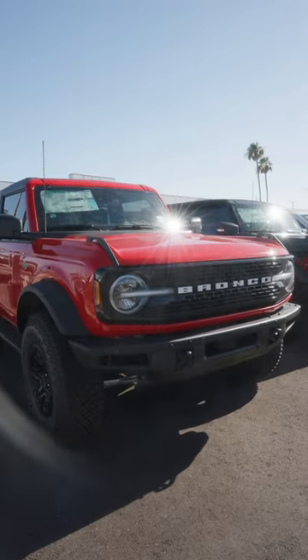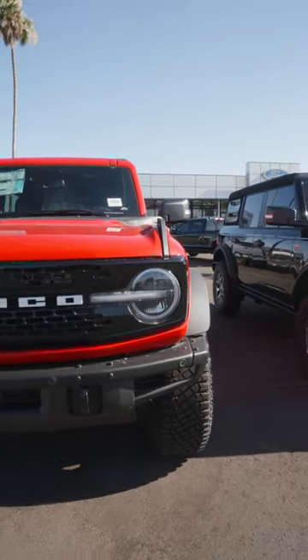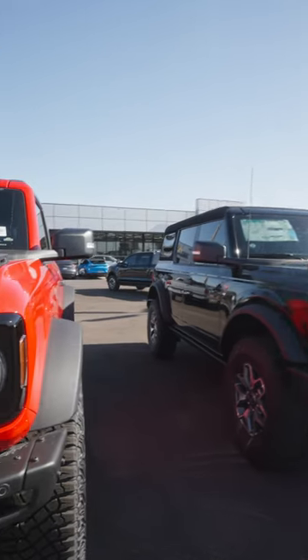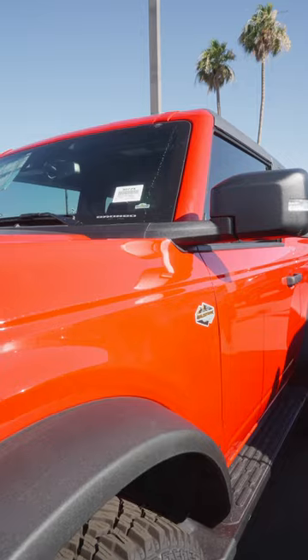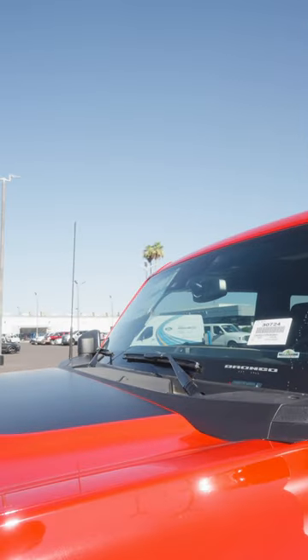What's going on friends? I'm here at Belford. We got something real special today — we got quite a few Broncos in, and this one right here is really cool. This is tricked out. This is a Wild Track in race red, and it has got the works.